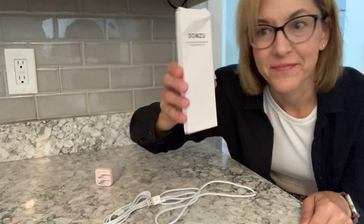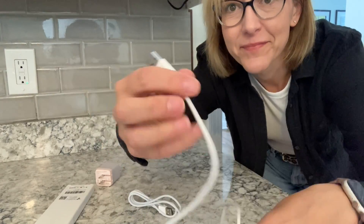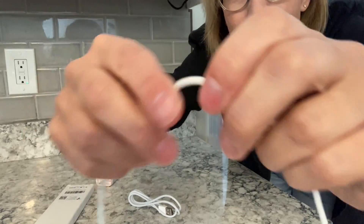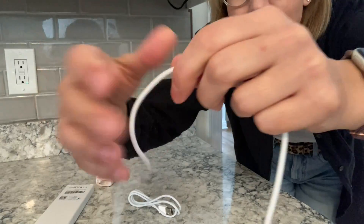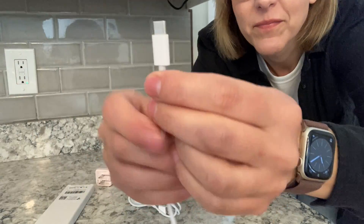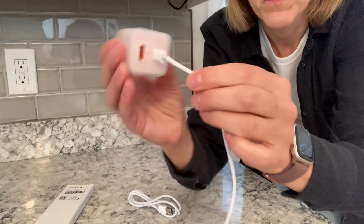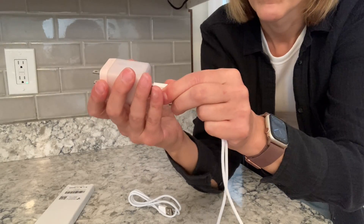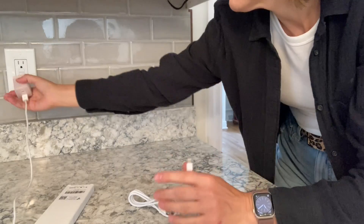I was gifted a woven charging cable — this is awesome. It is USB to USB-C, and I love this woven material. First of all, it feels great, but secondly it resists getting tangled, which is incredible. It is really fast charging and has a great fast data transfer speed.